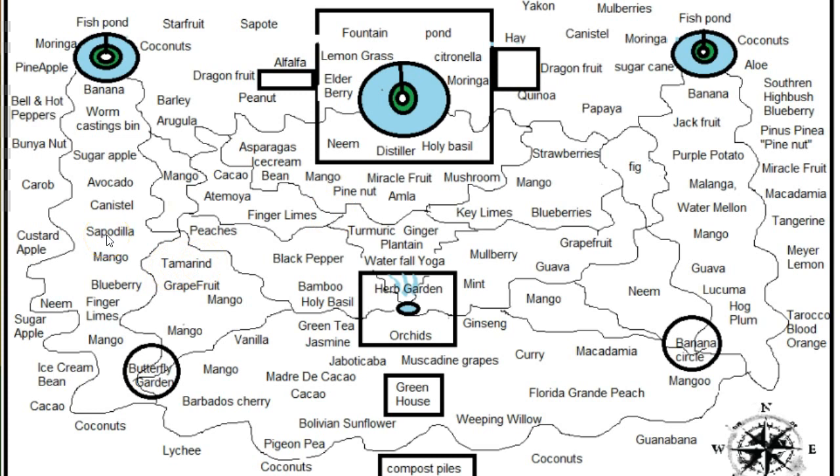Sapodilla is a really good fruit — it's kind of like an apple with brown sugar. Canistel is the egg fruit; it tastes kind of like an egg but sweeter. Over here we have arugula, which is really good. It grows fast — you can grow it and in about 20 days it's ready to harvest. Cut it back and it keeps growing — you can get a few cuts off one plant.